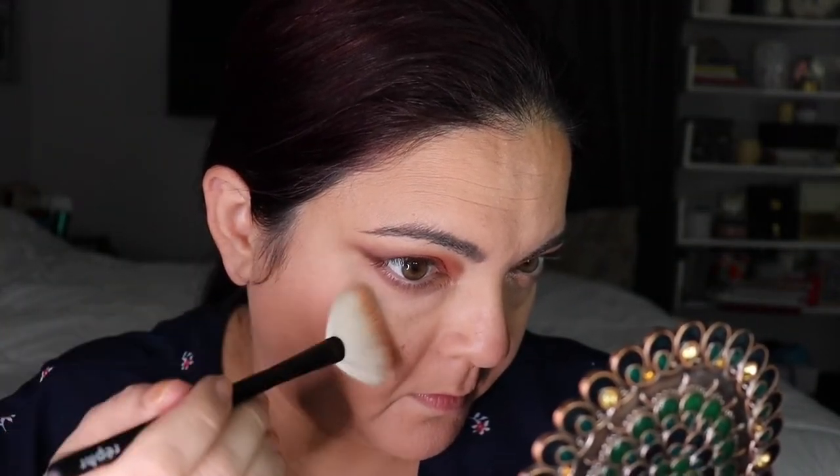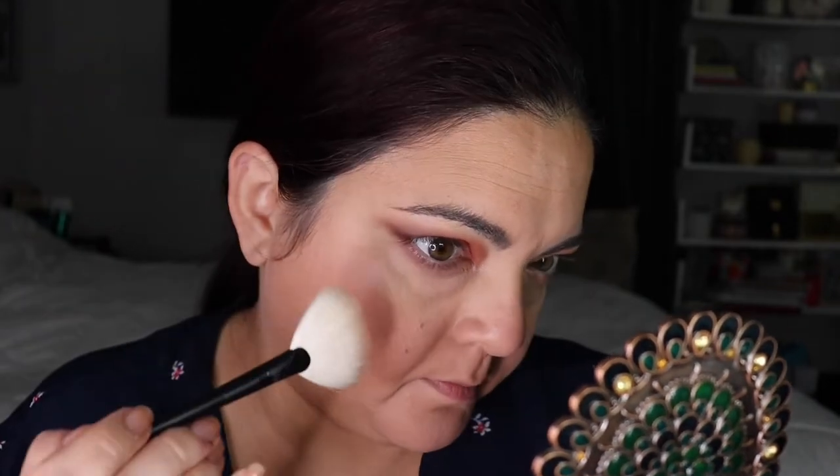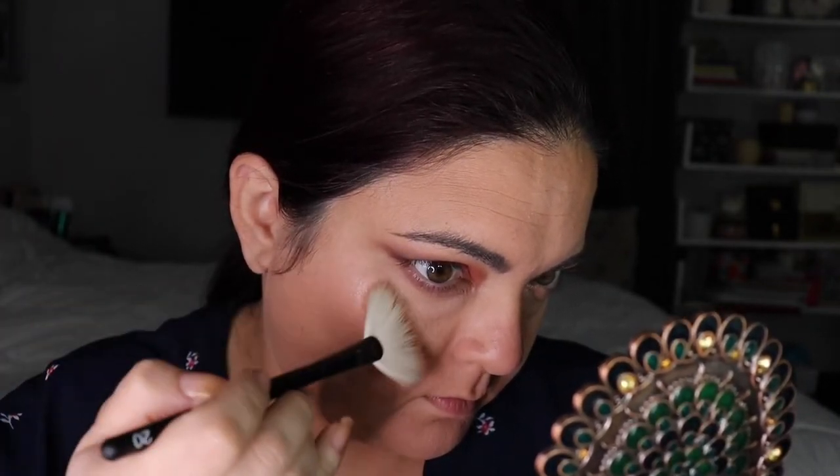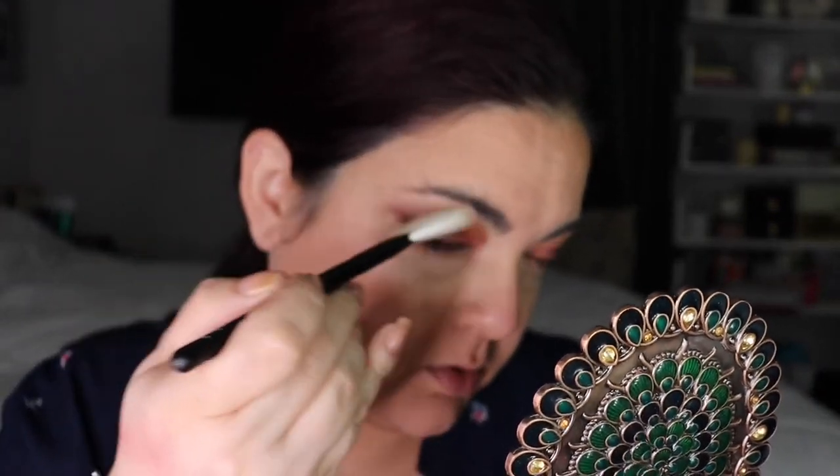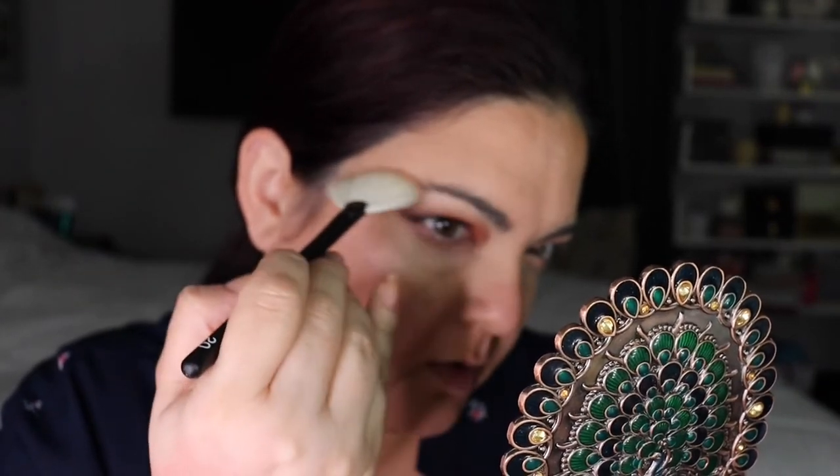I'm picking up the Refer number 20 brush, so excited! Applying here in the brow area too — oh, that is really nice, really pretty highlight.